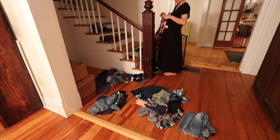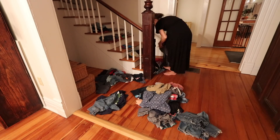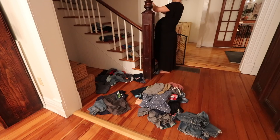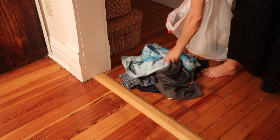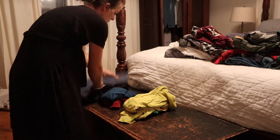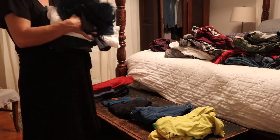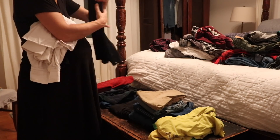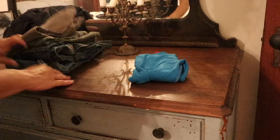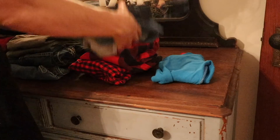I get everything out of their drawers upstairs because over the six month timeframe they acquire things and grow out of things, so it needs to be completely revisited. I throw everything down the steps and start sorting. Whenever I do this kind of job, I always make three piles: one for Goodwill, one for the trash, and one to go back in the extra kids clothes tote. If it's shorts or t-shirts in the fall, I'll throw that in the tote. If anything has holes, rips, or stains, I just get rid of it.